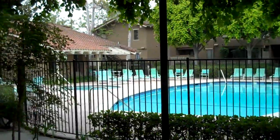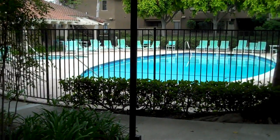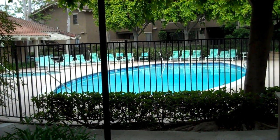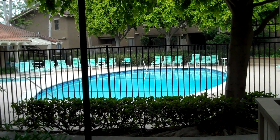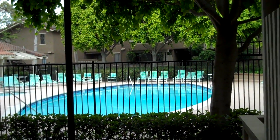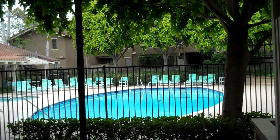The cross street for this condo is Brookhurst and Hamilton. Please contact Tammy Rodriguez, your local inventory manager, at 714-642-3821 to view more properties. Please visit our website at www.cplvtor.com.